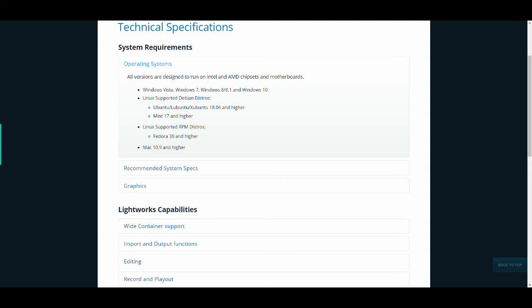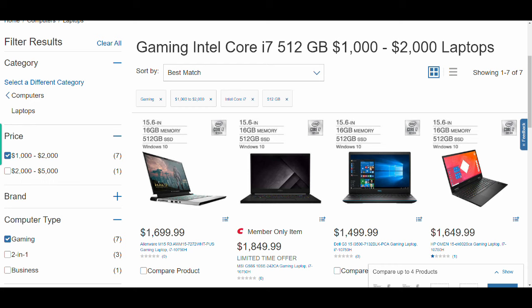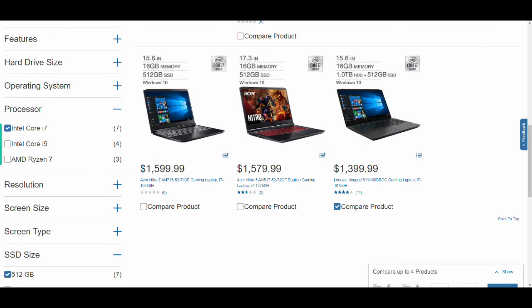Remembering the specs I need to efficiently run the Lightworks editing software, I first narrow down the search to gaming laptops and notice quite a few options. I narrow it further within my budget limit of $2,000, including tax, delivery, and warranty, by the way. Then I select only those with the Intel Core i7 chipset and my preference for 16 gigabytes of RAM. A screen size greater than 15 inches is a must for me, and a minimum hard disk size of 512 gigabytes.